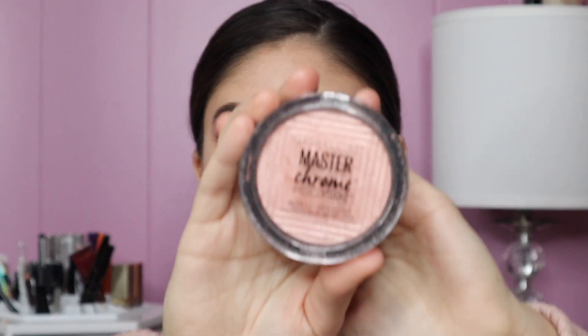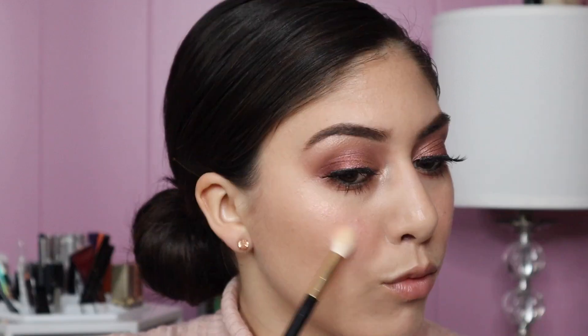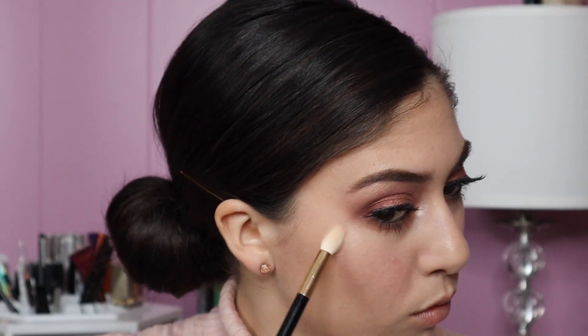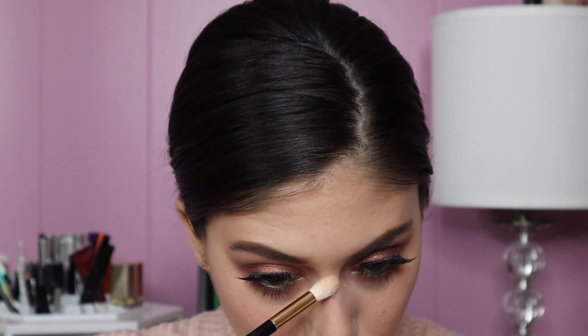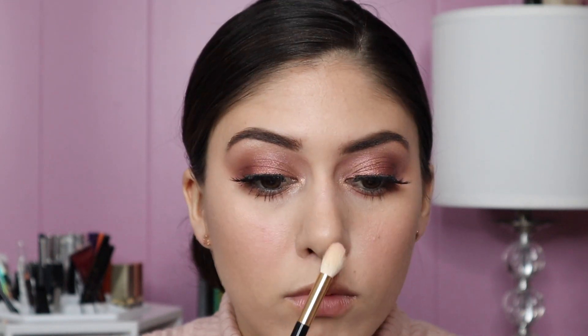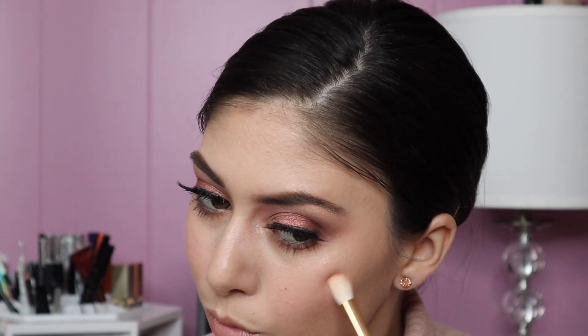For highlight we're using the Maybelline Master Chrome in shade Molten Rose Gold, taking that on a highlight brush from Sonia Kashuk. This highlight is going to tie in perfectly with our rose gold eyeshadow. It's not showing up too much on camera, but trust me — we are glowing.